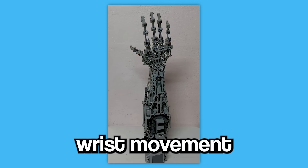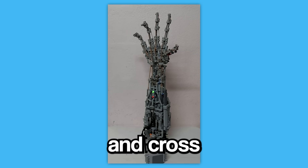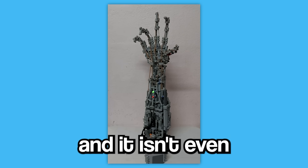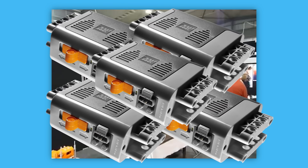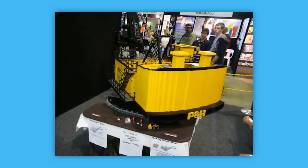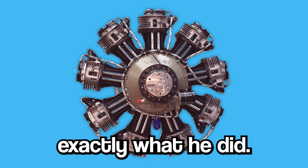He goes on to show wrist movement, and how different movements look at different angles. Tooze made sure to dot his I's and cross his T's with this build, and it isn't even the coolest thing he's made. Up until this point, everything he's made has been powered by a motor. But what if instead of making something powered by motors, he made an actual motor out of Legos? Well, that's exactly what he did.